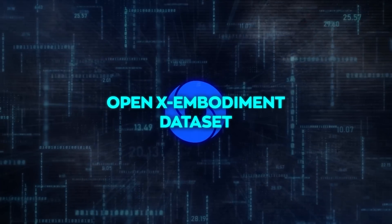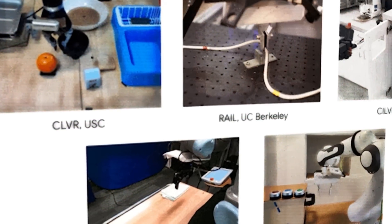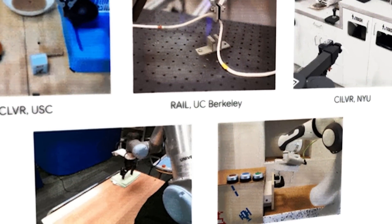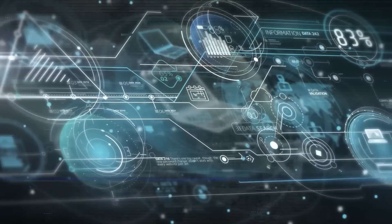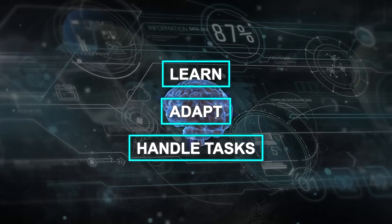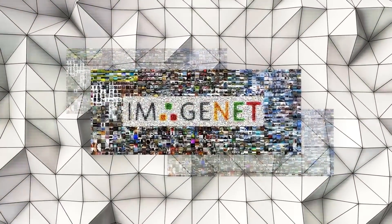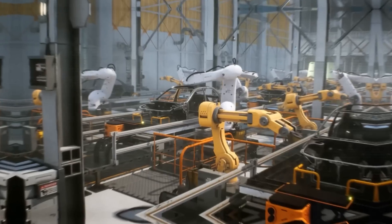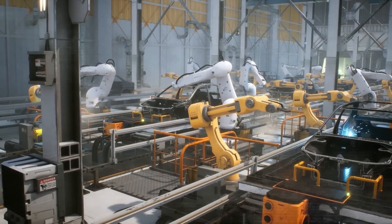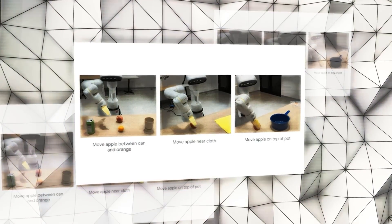The beauty of the OpenX Embodiment Dataset is in its diversity — it's not just about quantity, but the quality and variety of data. It covers a wide range from simple tasks like picking up and placing items to more complex interactions with the surroundings. Just as ImageNet catapulted computer vision into a new realm, the OpenX Embodiment Dataset is envisioned to do the same for robotics — building a foundation for robots to not just follow instructions, but to understand, adapt, and excel in a myriad of tasks.